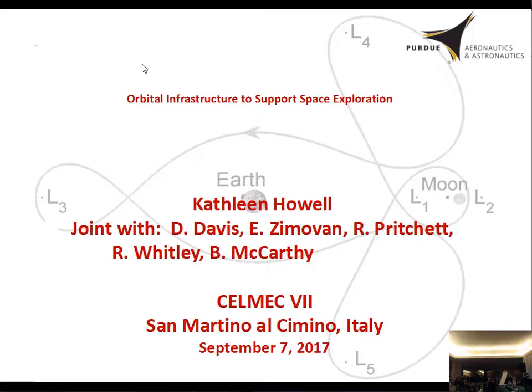Today I'm going to talk about some current work that we're doing. In particular, it's joined with some colleagues — Diane Davis and Ryan Whitley are at the NASA Johnson Space Center, and then the others are my students. This project is a different application for the restricted three-body problem that's actually going into practice from the spacecraft side, so I think it's interesting to see that it's actually being played out.